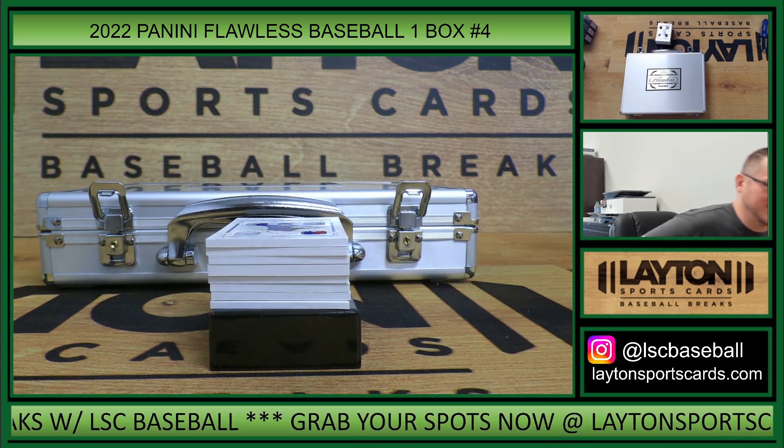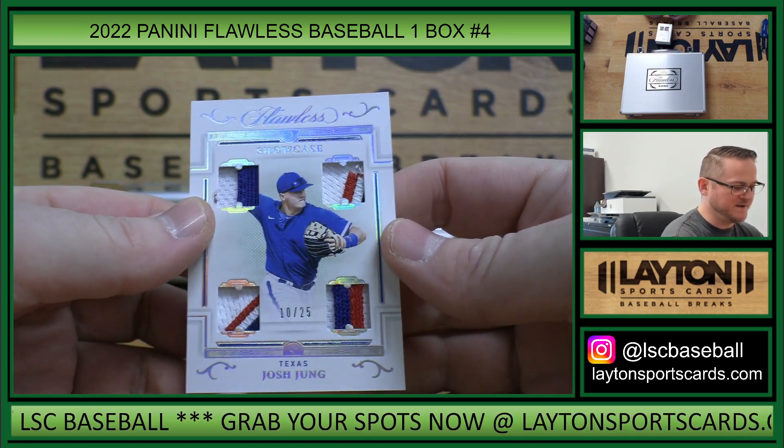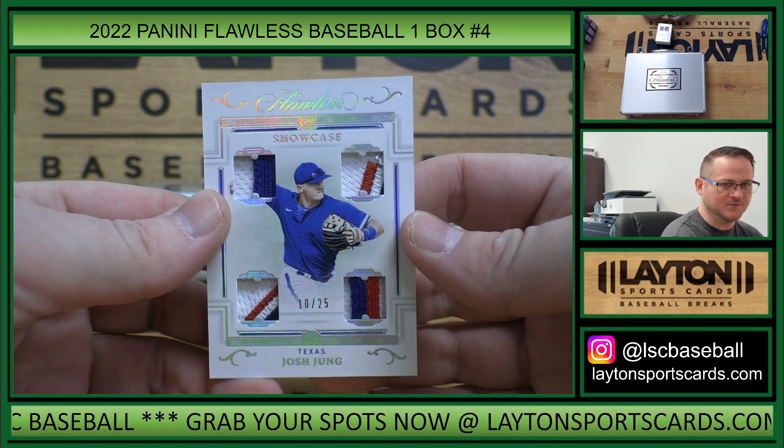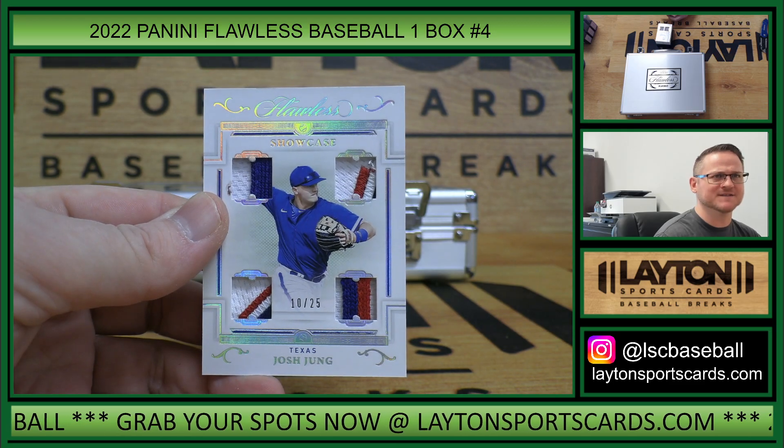How about a bat knob, a cut auto, or both today? That is 10 of 25 quad patches — Josh Young, 10 spot. That is Stephen L.